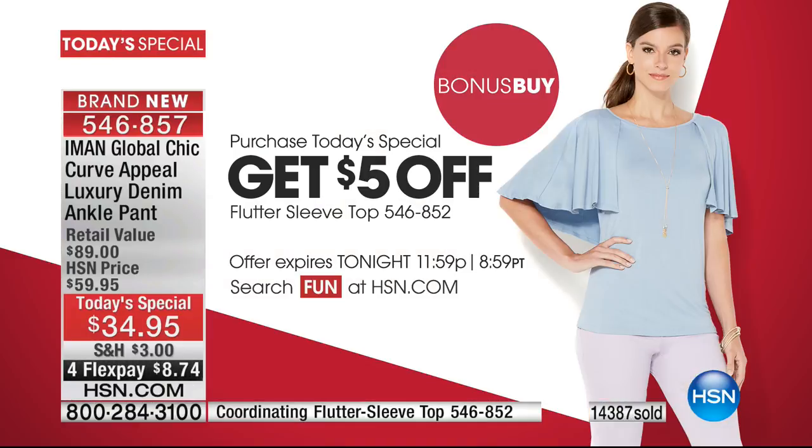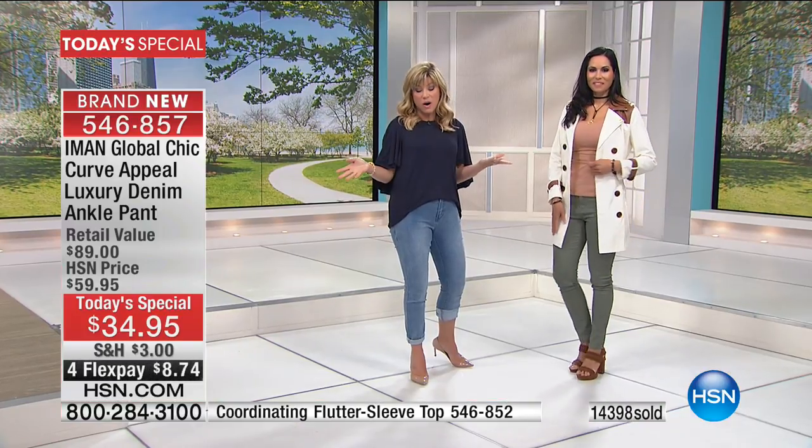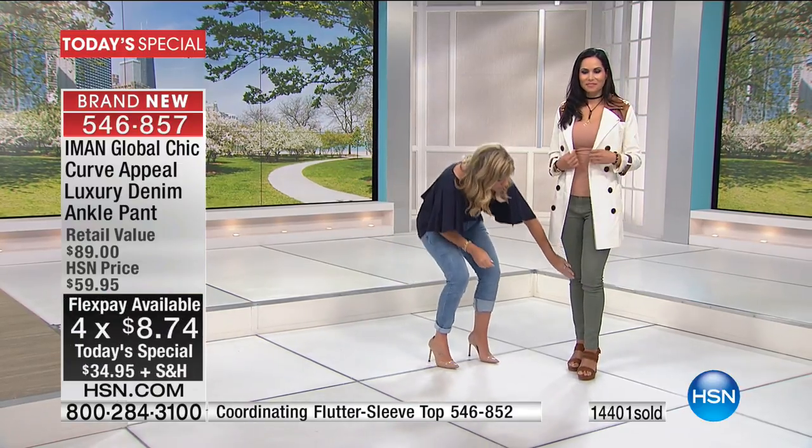It's $5 off at $24.95. The shirt that our style expert Jackie Moran's wearing, as well as myself, is this top — it's $29, so $5 off brings it to $24.95. Everything you're seeing is on four interest-free credit card payments.